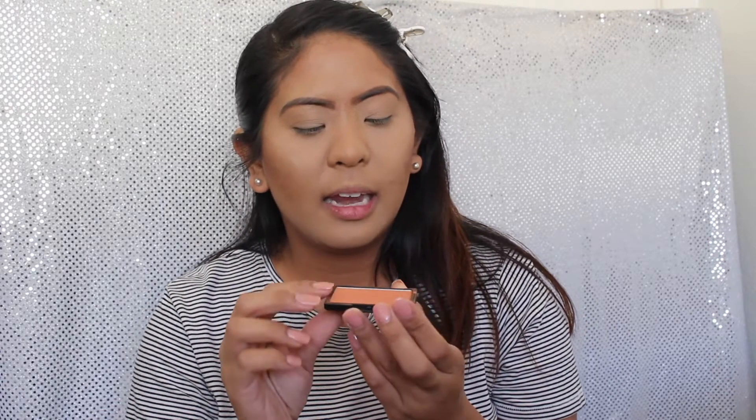The next thing I will be applying is blush. Today I will be using the Sleek Makeup Blush in the shade Coral. Oh my god, it is broken. But I like to use a color like this because it blends in well. You want to make sure your blush isn't super pink or super red or super bright, because you don't want to draw the eyes to just the cheeks — you want to draw attention to the whole face. I have to be really careful applying this because it is broken.